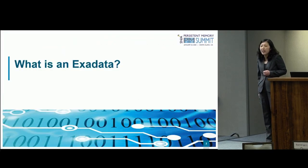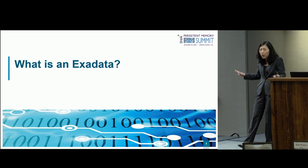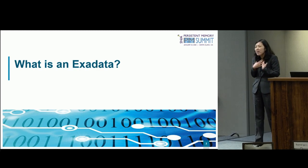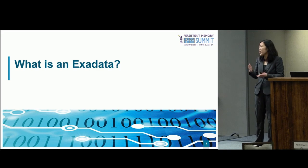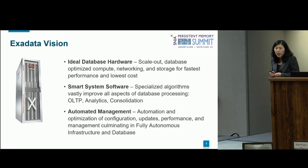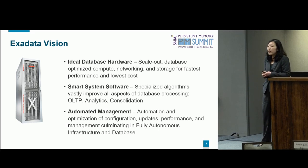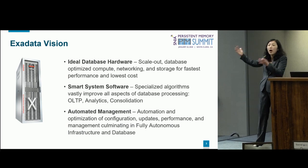Let's go ahead and get started. I don't know how many of you have heard of the term Exadata. So I actually put together some slides to give you guys a quick overview of what Exadata is. Exadata is an integrated, fully engineered system where it runs database workloads. We believe it is actually the best platform to run your Oracle database.